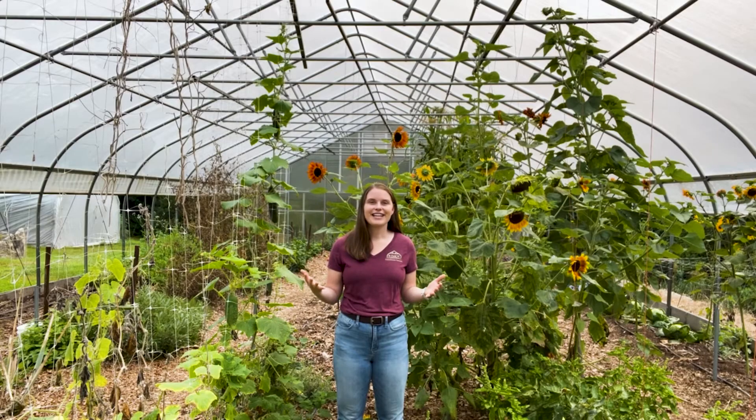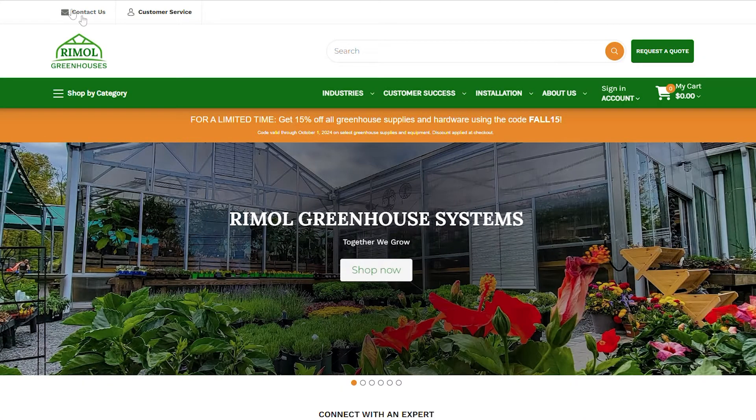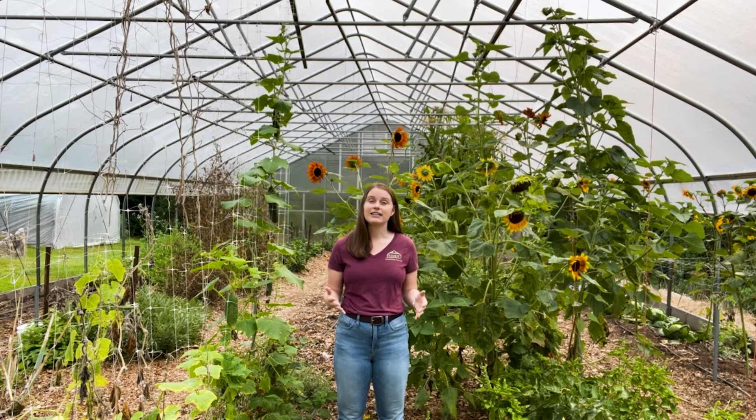So how do you get started with NRCS funding opportunities? The first step is to contact us here at Rimmel Greenhouse Systems. We can walk you through the process for your state and help you get in touch with your local NRCS representatives. Each state has slightly different guidelines, but the overall program is the same.